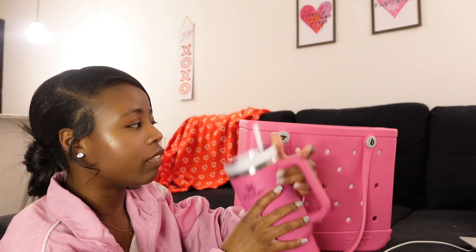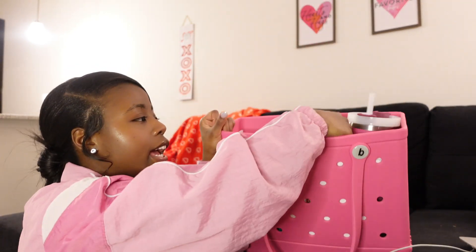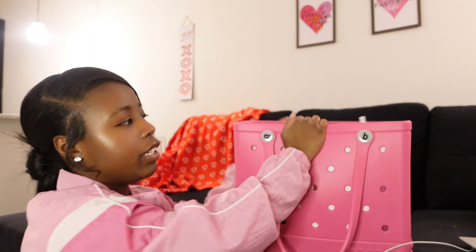First, I have my Stanley in here — my pink Stanley that I love. I just love the fact that this whole cup can fit in here and I still have a bunch of other stuff in here too.